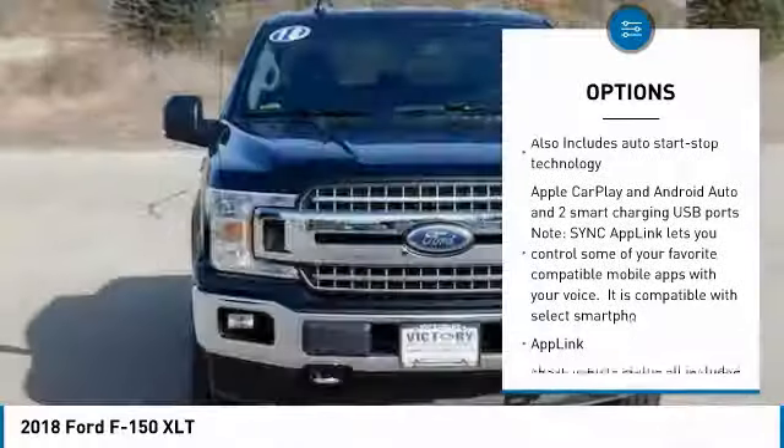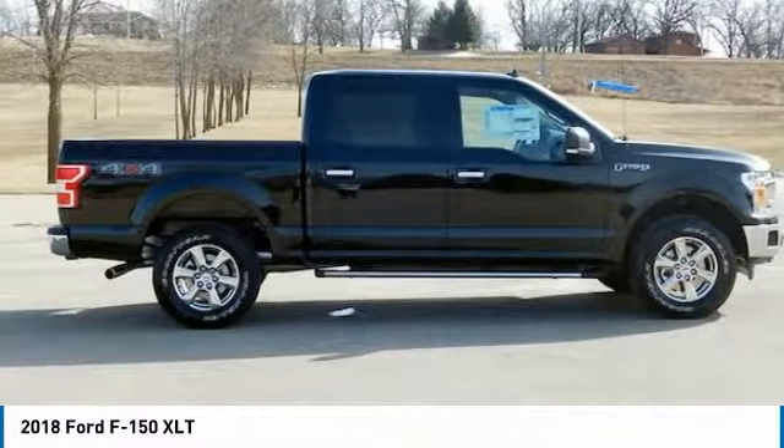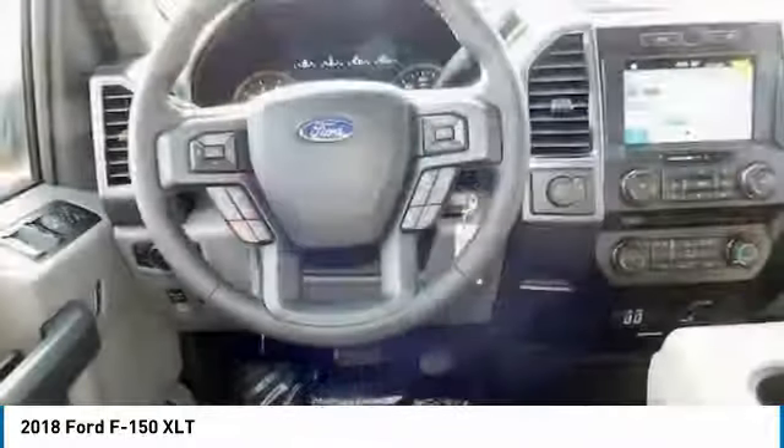Automatic transmission, cruise control, compass, fog lamps, rear window defroster, heated front seats. This beauty will make even your house keys jealous. Drive it today!